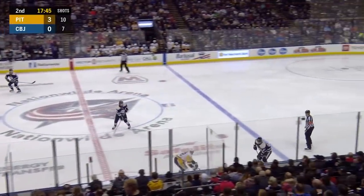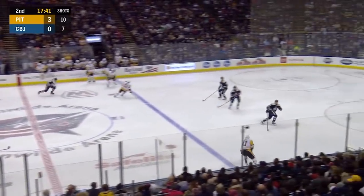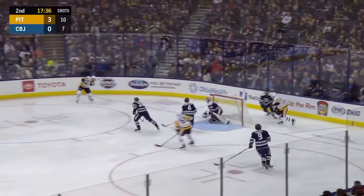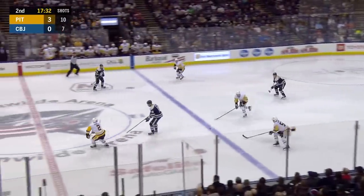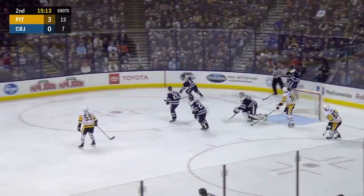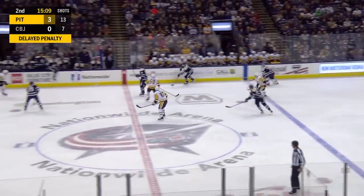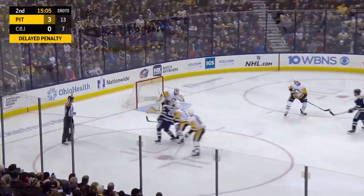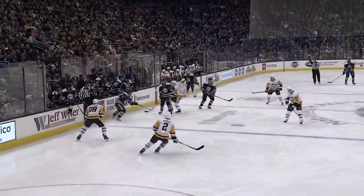Crosby now brings it in across the line with a backhand, fought off by Bobrovsky. Thrown back in front right across the goal box looking for a deflection — delayed call. Bobrovsky aware of it now, takes his way out. Jones taking that high stick from Hornquist. Moving in — scores! Bjorkstrand, what a shot! On the delayed penalty, 3-1.